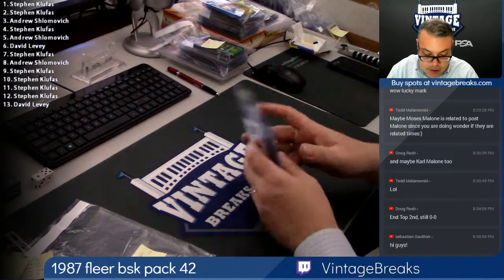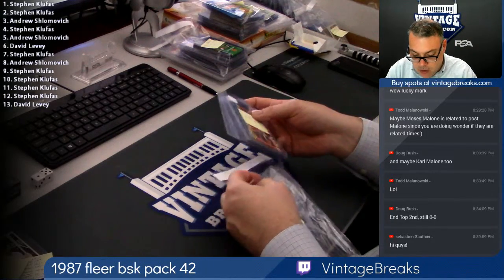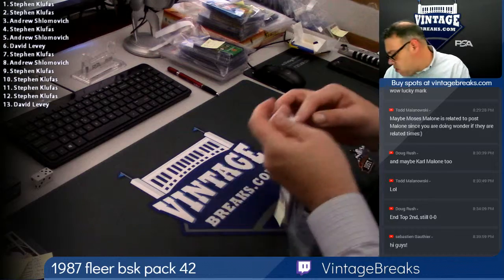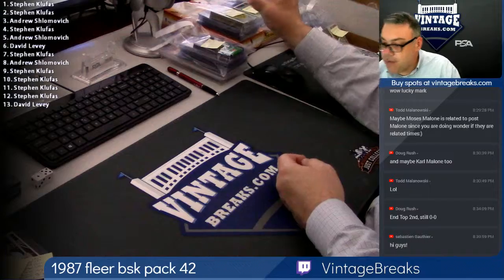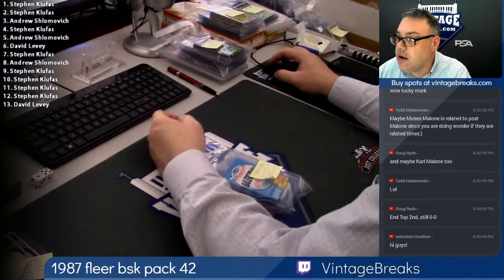Alright, 87 Fleer, pack 42. That smells good. Next up, we're going to open up a personal pack of 1980 Topps baseball for Rocco. I know Rocco's here.